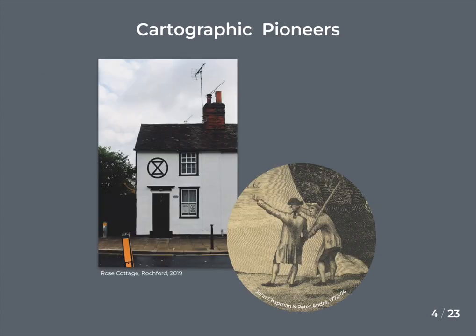In 2010 I bought an 18th century timber frame cottage in Rockford, Essex, and while researching the building's history, became aware of the pioneering work of cartographers John Chapman and Peter Andre — not the musician — who surveyed the county of Essex between 1772 and 1774. The resulting atlas of 25 engraved sheets, plus a key sheet showing the arrangement of the plates, was published in 1777.